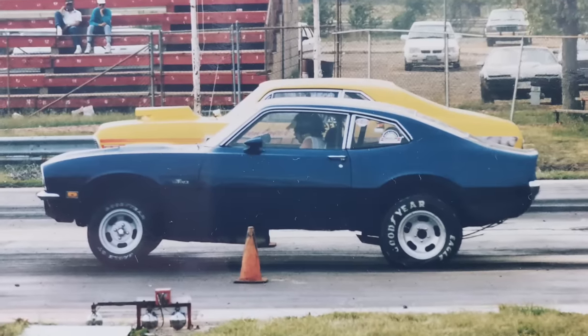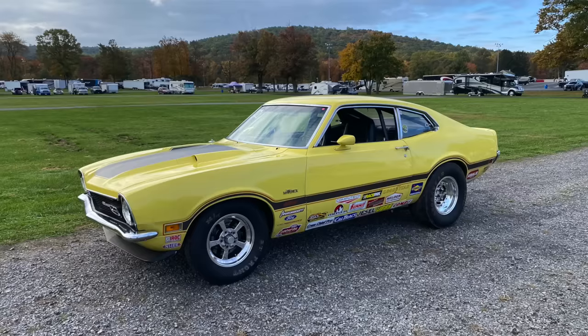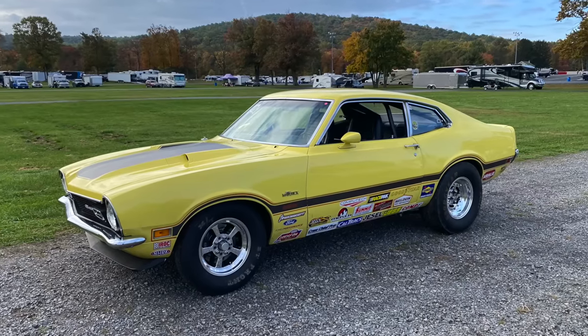So how long have you been running Superstock with it? This will be my fourth year. A little bit about NHRA Superstock: you can put any Ford engine or Mercury engine into any Ford or Mercury body and run it in the GT classes.